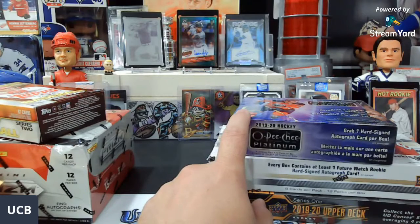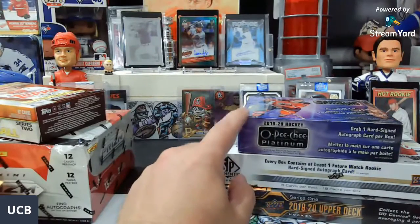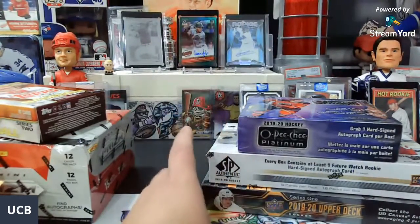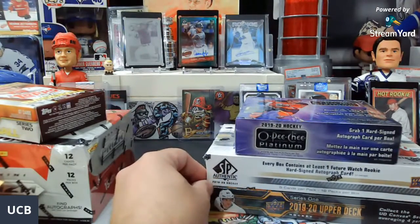That one is going to be $13 per random team. And you never know, I might throw a nice little surprise giveaway for this one too, for the hockey fans. I don't get to do much hockey, everyone, so I am trying to put a little bit of hockey out there just so that I can do my cravings of ripping some hockey.